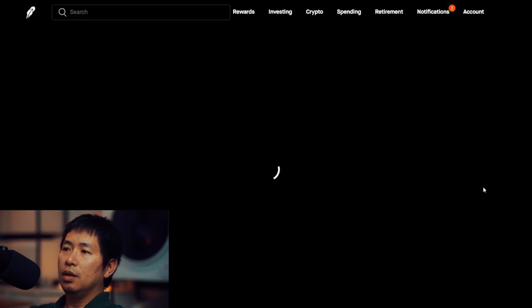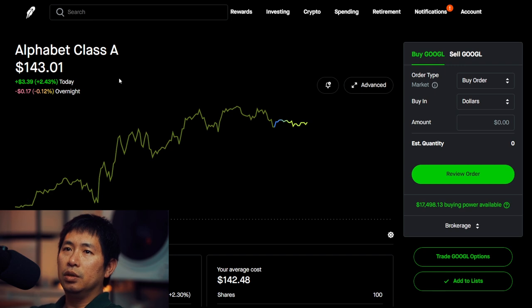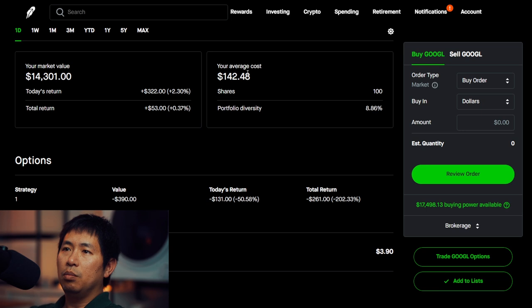I have 100 shares of Google. Google is at $143.01. My average cost, $142.48. Total return, $53.